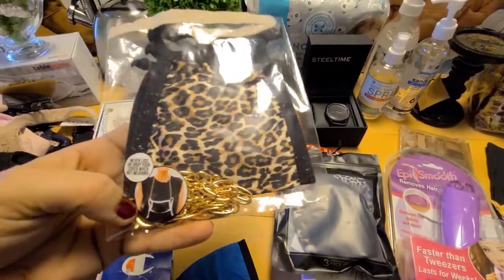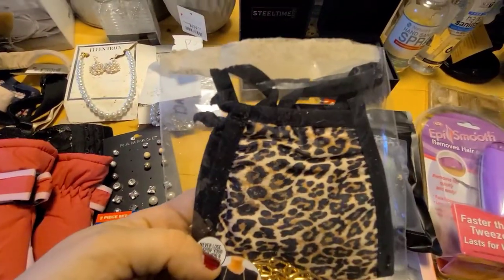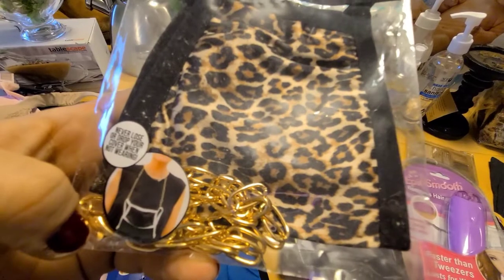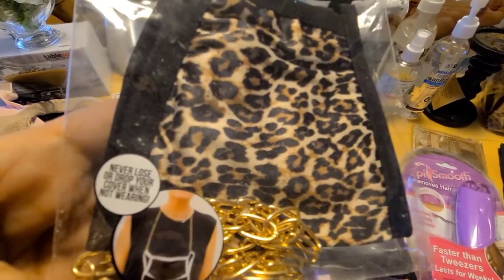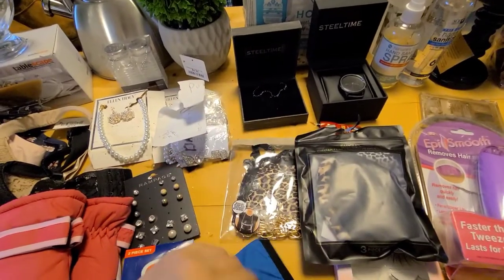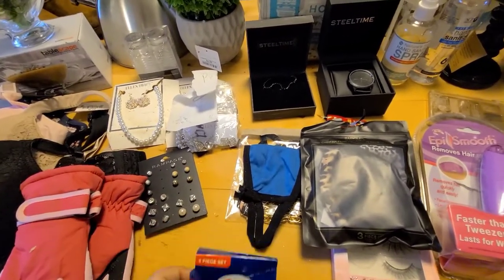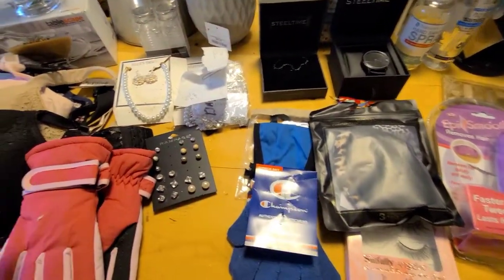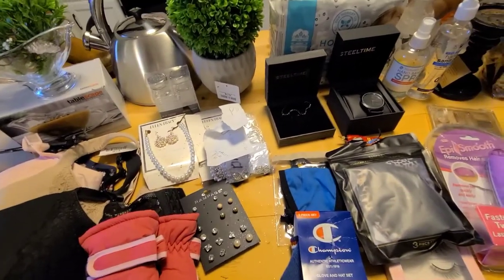There was this mask in there — it has like a chain in there. I didn't know what the chain was for, but it's so you can hang it around your neck. It says 'never lose or drop your cover when not wearing' — so you hook the chain on and wear it around your neck, kind of like glasses have. There were a couple little dinosaur ones too but they were just covered in dumpster juice so I left them. These little Champion gloves — apparently Champion is the new cool thing for kids — so I'm sure my son will want those.